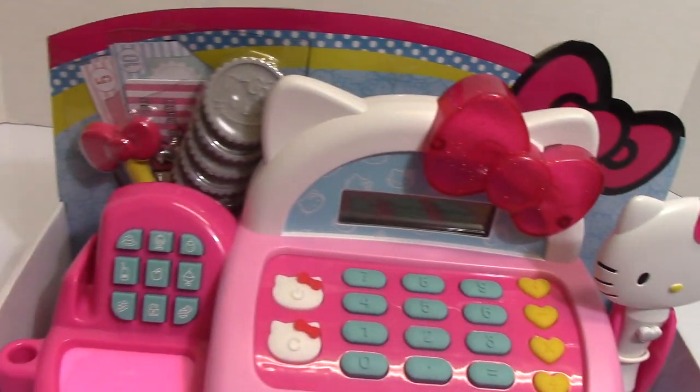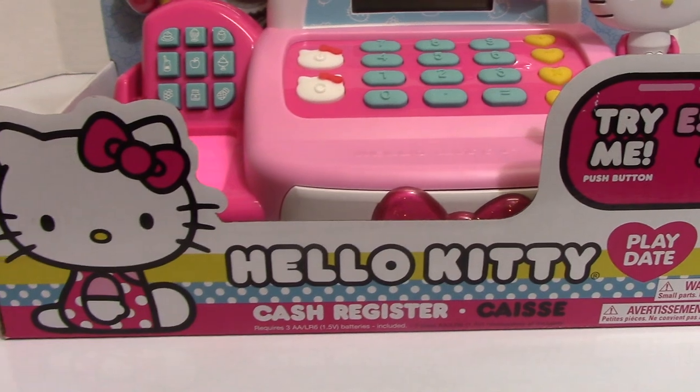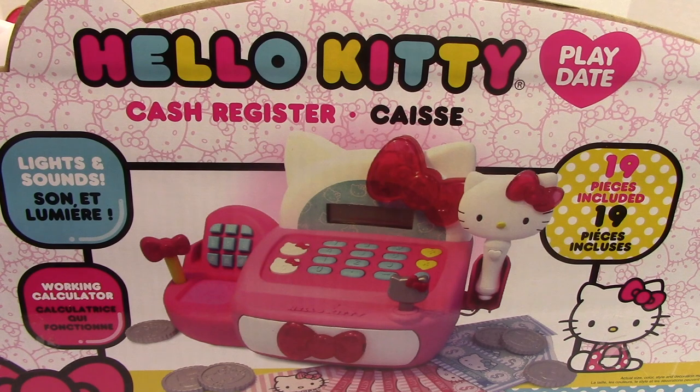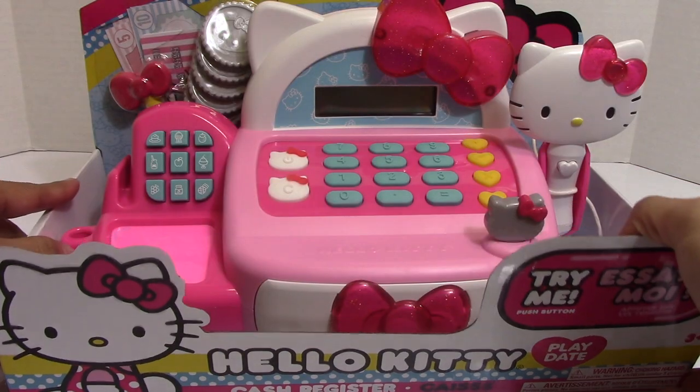Hey guys, Toys Academy here. We have the Hello Kitty Playdate cash register. It produces lights and sounds with a working calculator. Let's open it up.